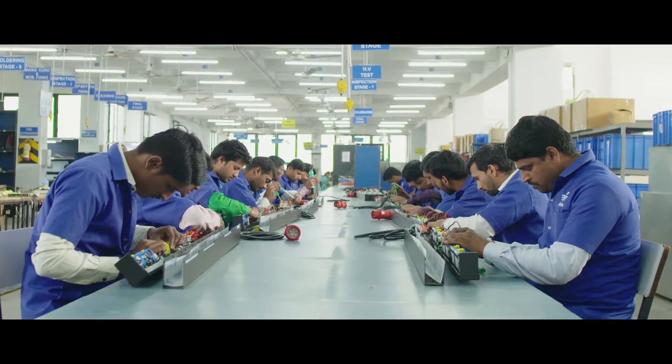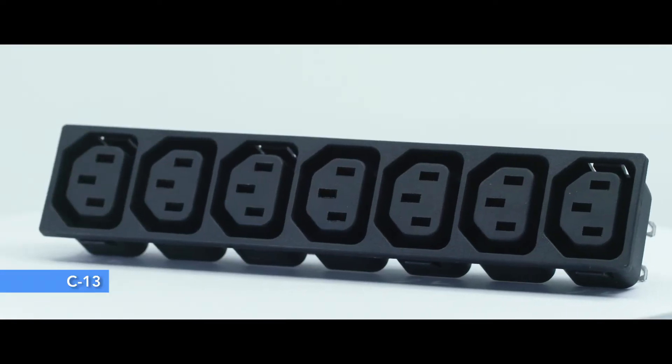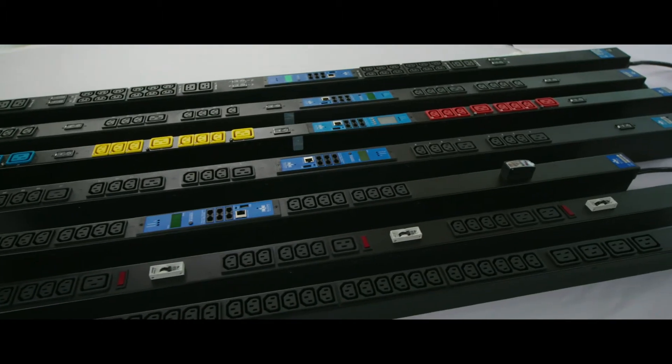Elkom's in-house manufacturing of IEC inlets and outlets — that is C13, C19 — EMI RFI filters, and other critical components gives us an edge over competitors.